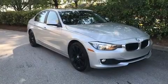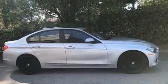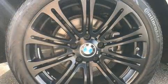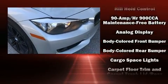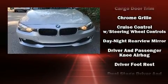BMW prioritized comfort and style by including front and rear reading lights, one-touch window functionality, a tachometer, heated door mirrors, remote keyless entry, and more. Audio features include a CD player with MP3 capability and nine speakers, providing excellent sound throughout the cabin.